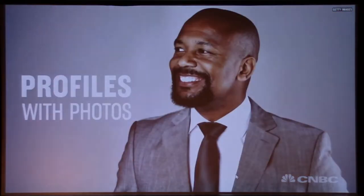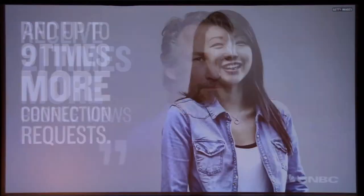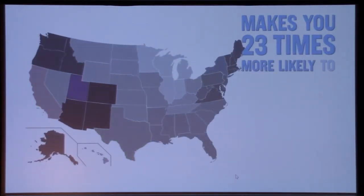Let's start at the top with your photo. According to LinkedIn, profiles with photos receive 21 times more profile views and up to nine times more connection requests. Recruiters screen by location, and leaving your location out takes you out of the running for a lot of jobs. Adding your location makes you 23 times more likely to be found in LinkedIn searches.